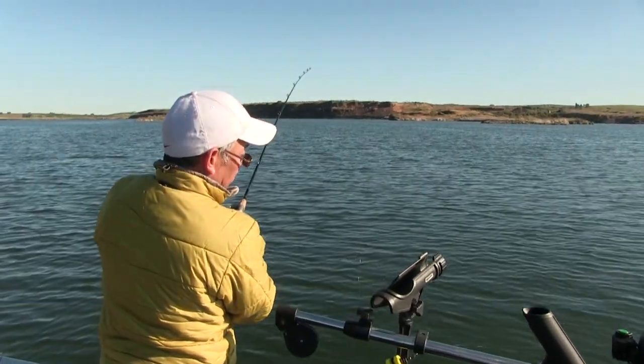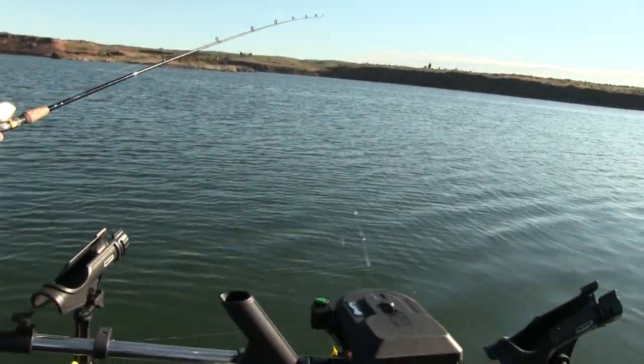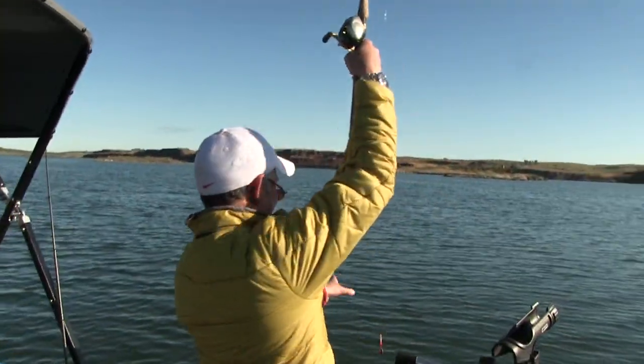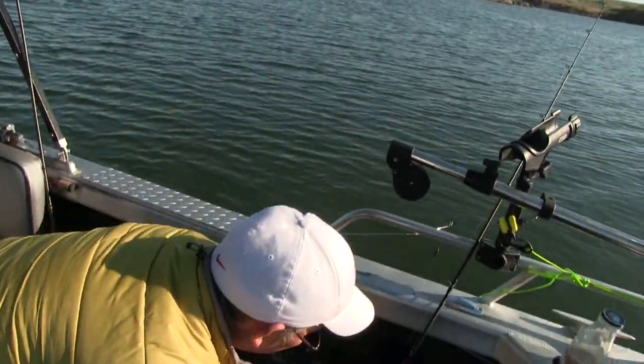Fish on? Nope — I missed it. Did he take your bait? He took part of my bait. He chewed on it. That's why you want to hold the rod sometimes. That would have been fun.